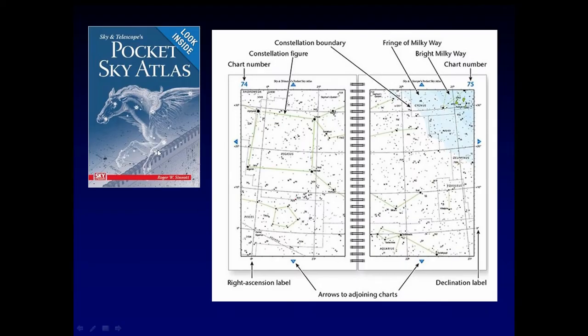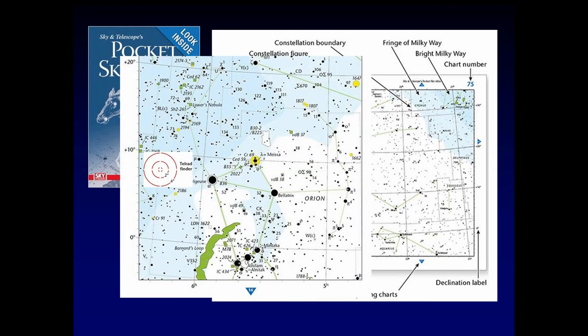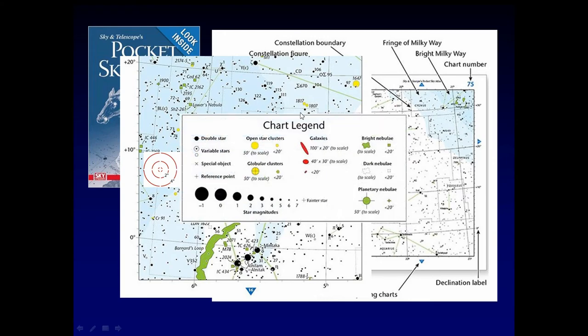If you move up a little bit, you can get the Pocket Sky Atlas, also from bookstores and from Amazon. It's got quite a bit of information in there — really, really good. Make sure you get one that is dew-resistant, so if it gets wet, it's not the end of the world. You can just wipe it off and go from there. For example, here's the upper half of the Orion constellation and what you would see in a Telrad. It gives you the relative size of stars, where galaxies and nebulas would be. This is an extremely handy guide — about $19 on Amazon. Nice chart legend.